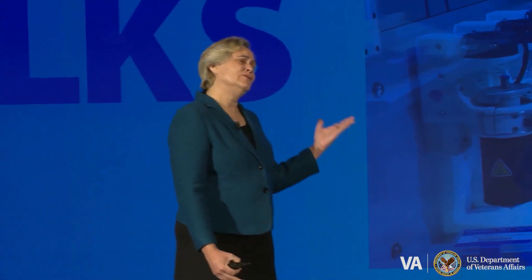Good morning everybody. My name is Kimberly Potter. I live in the Office of Research and Development in the Department of Veterans Affairs. I'm going to talk to you about the future of VA health care, and I really thank the speakers before me for laying the groundwork of what that future might look like.